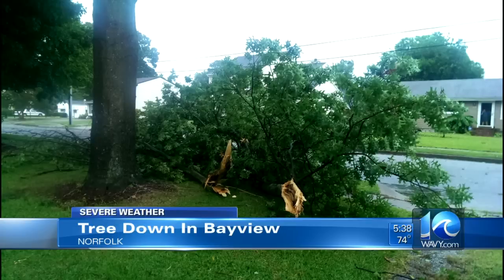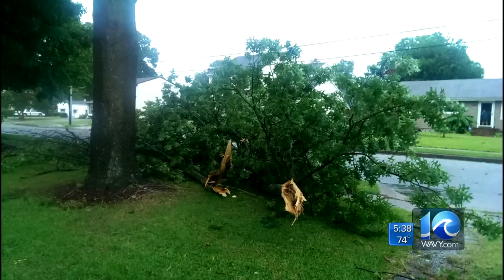Now look at this. This is into Norfolk — a tree down at Bayview in one person's front yard, kind of over into their neighbor's front yard as well. No injuries being reported here, but this is just an example of the strength of these storms that have come through this afternoon, the high winds and also that heavy rain.